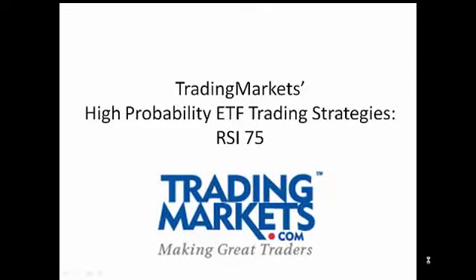In this presentation, we'll be providing the exact rules and showing test results for Trading Markets' high-probability ETF trading strategy known as RSI 75.